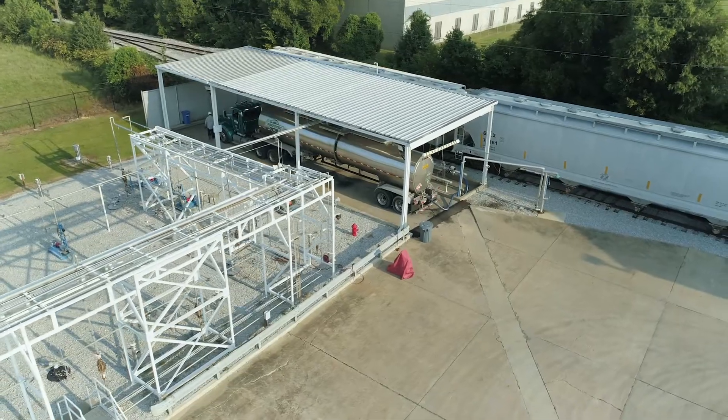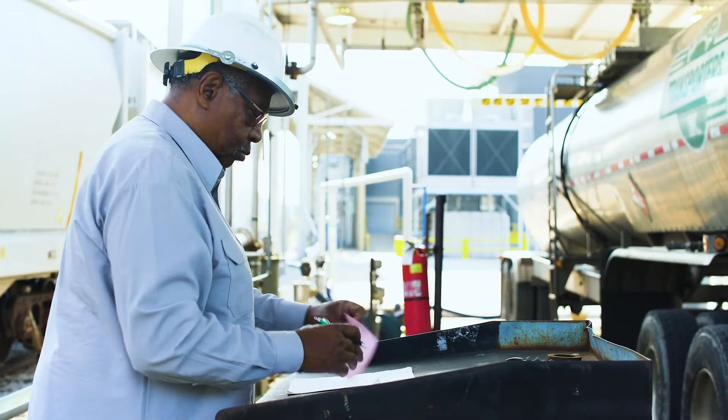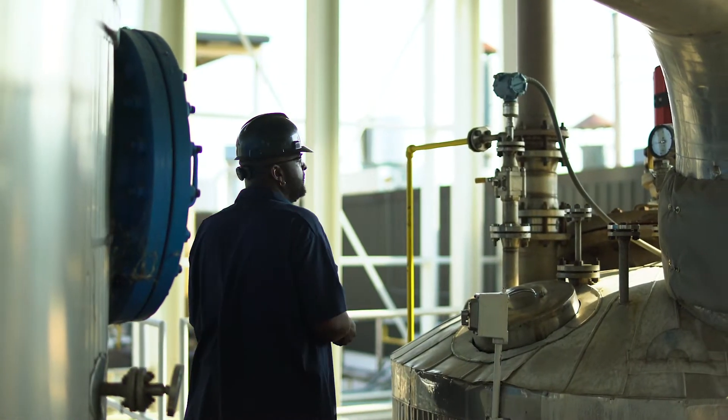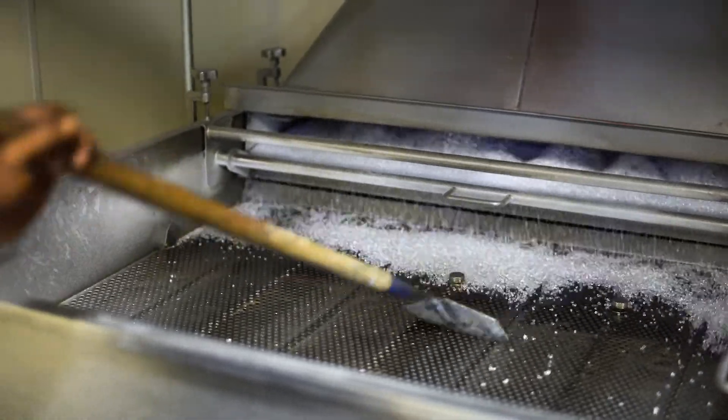Production begins as raw material called MMA is unloaded and transferred to the polymerization reactors, where it's converted to PMMA. Environmental systems monitor conditions as polymers are extruded and pelletized.